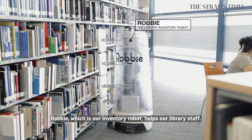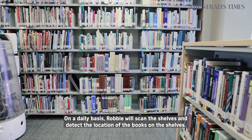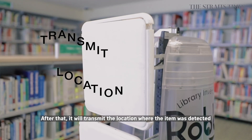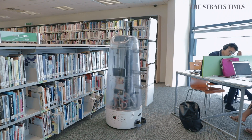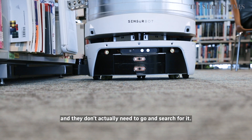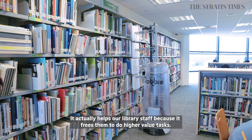Robby, which is our inventory robot, helps our library staff. On a daily basis, Robby will scan the shelves and then detect the location of the books on the shelf. After that, it will transmit the location where the item was detected and update our library catalog, so that front-end users will know exactly where the item is on the library shelves and they don't actually need to go and search for it. It also helps library staff because it releases them to do higher value tasks.